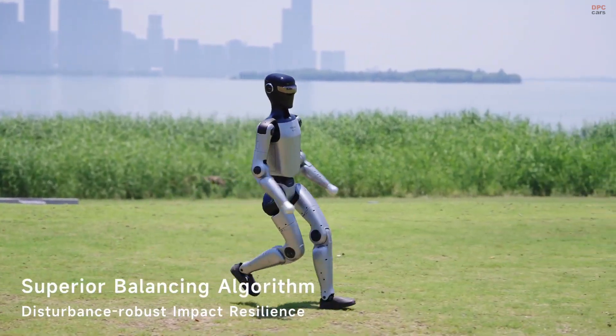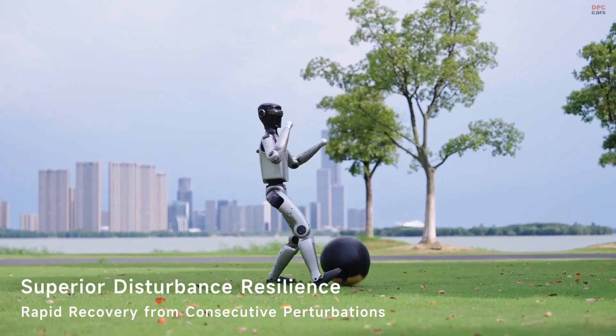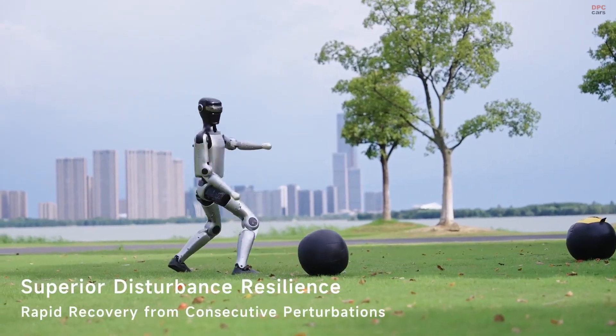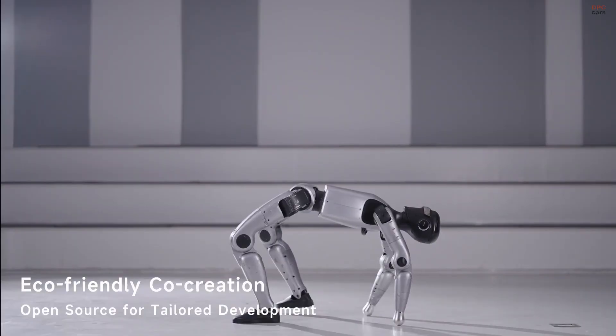Constructed using a mix of high-strength aluminum alloy and engineering plastics, this robot is built to endure falls, heat, and wear. Thanks to heat simulation and airflow optimization, it stays cool even during extended operations.